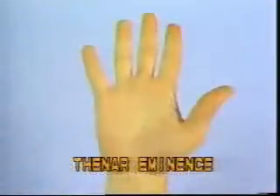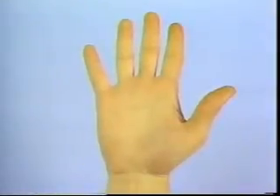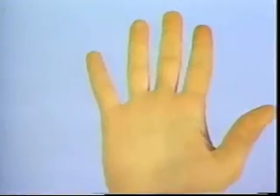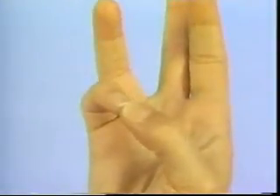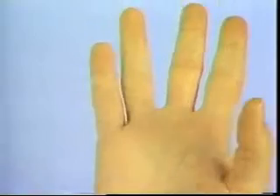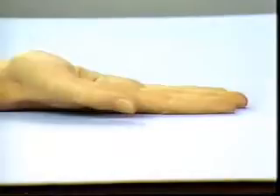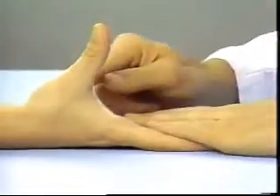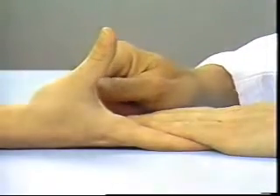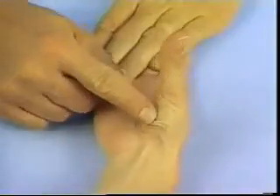Thenar Eminence Testing. The muscles of the thenar eminence are tested as a group by asking the patient to touch the thumb to the tip of the little finger so that the nails are parallel. They can also be tested by having the patient place the dorsum of the hand on the table and raise the thumb so that it is at right angles to the palm. By palpating the thenar eminence during either movement, the examiner will be able to appreciate the contraction of the thenar muscles.